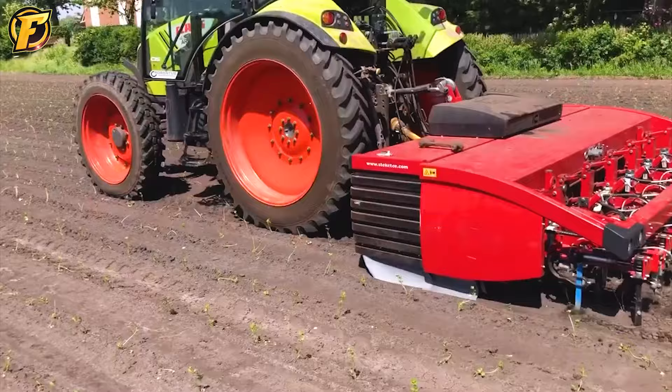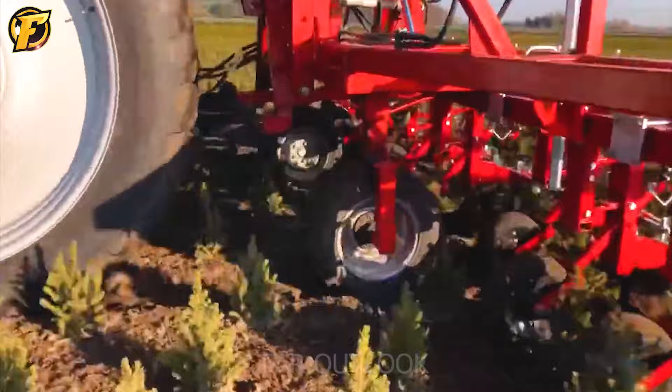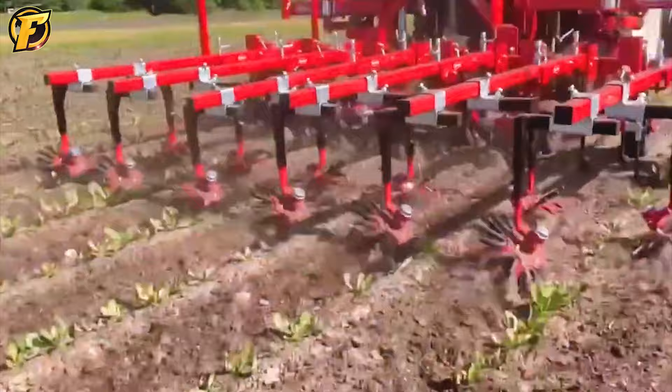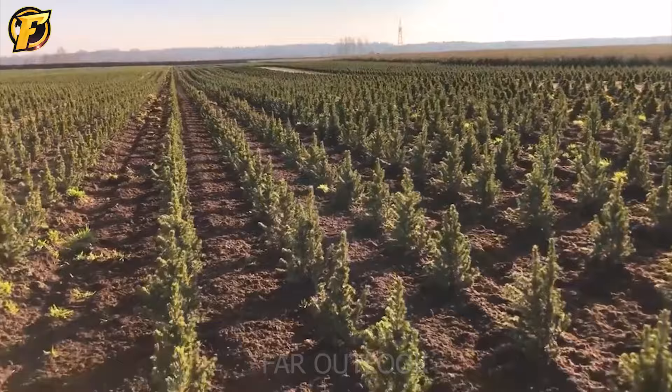The Stecatee IC lawn mower uses advanced technology to ensure maximum efficiency. The machine is equipped with several sharp blades and is operated by an independent control system, making it possible to operate more accurately and quickly. When tilling and removing weeds, the Stecatee IC tiller does not damage the cauliflower roots and helps reduce competition between cauliflower and weeds. It also helps increase the aeration and water permeability of the soil, helping cauliflower grow stronger.